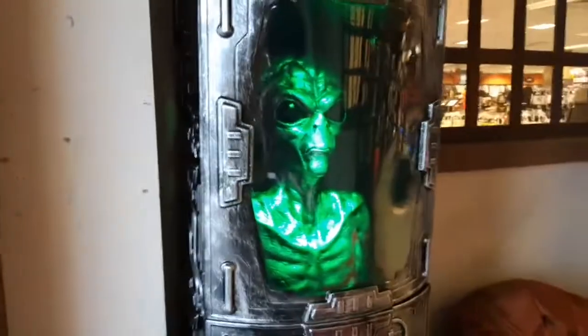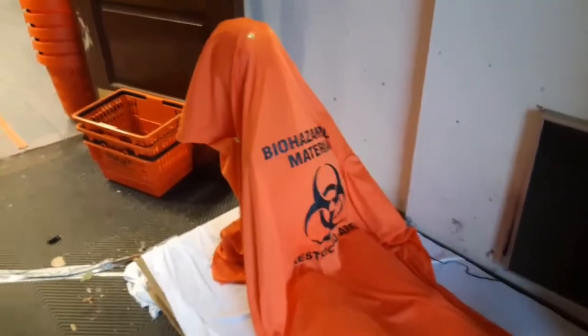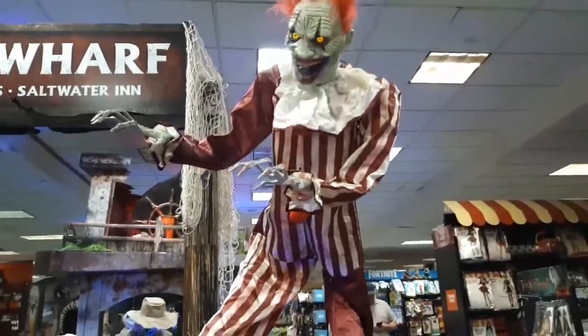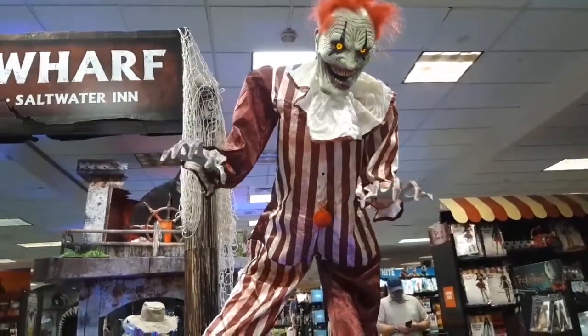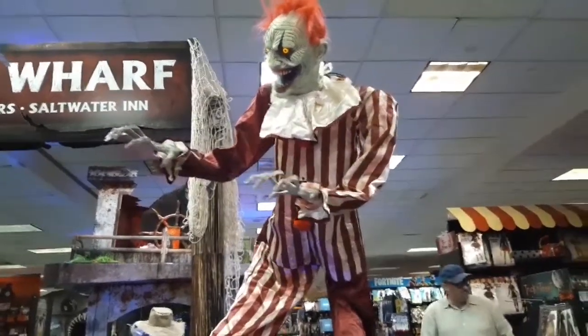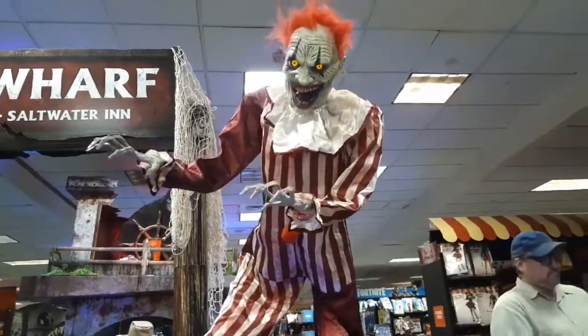We're at Spirit Halloween at the Albany location again, and for some reason they have Area 31 Capsule and Toteg Corpse here. Don't know why they're here. City Scare isn't working. Jack Straw was just working one second ago and now he's not working anymore. Towering Clown is very cool.